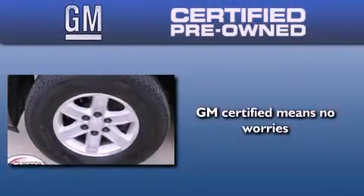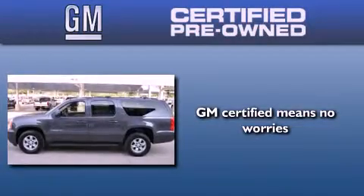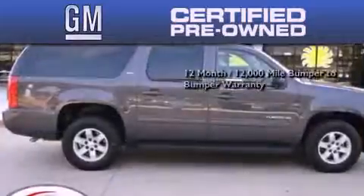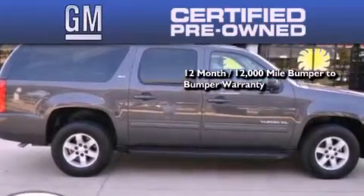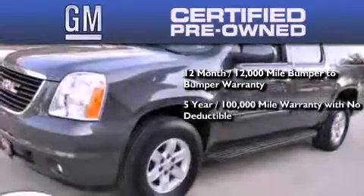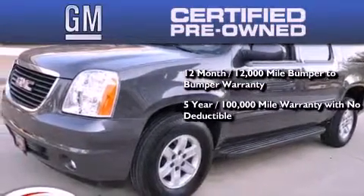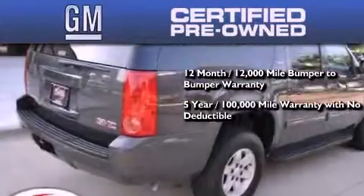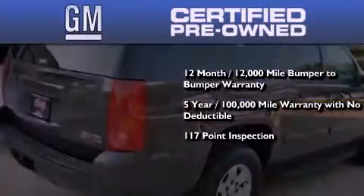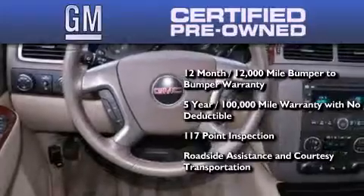A GM certified used vehicle can deliver more satisfaction and certainty than an ordinary used vehicle. GM certified means you get a 12 month, 12,000 mile bumper-to-bumper warranty, a five-year 100,000 mile powertrain limited warranty with no deductible, a strict factory set 117-point inspection, plus roadside assistance and courtesy transportation.